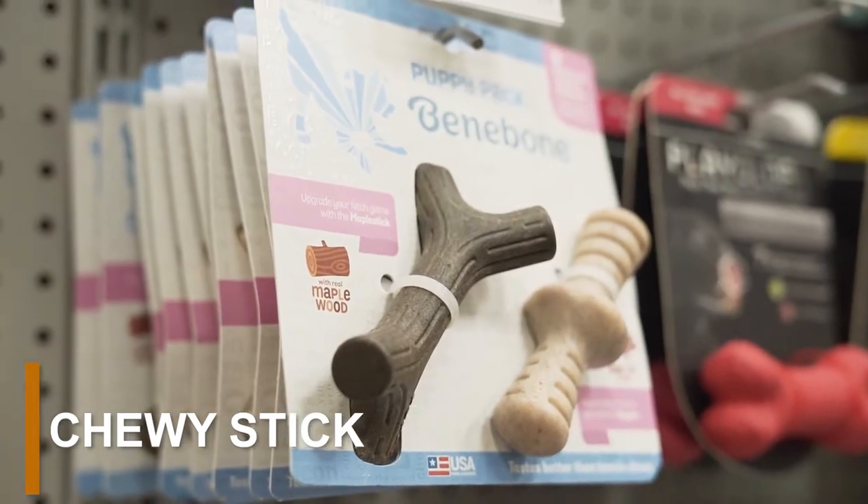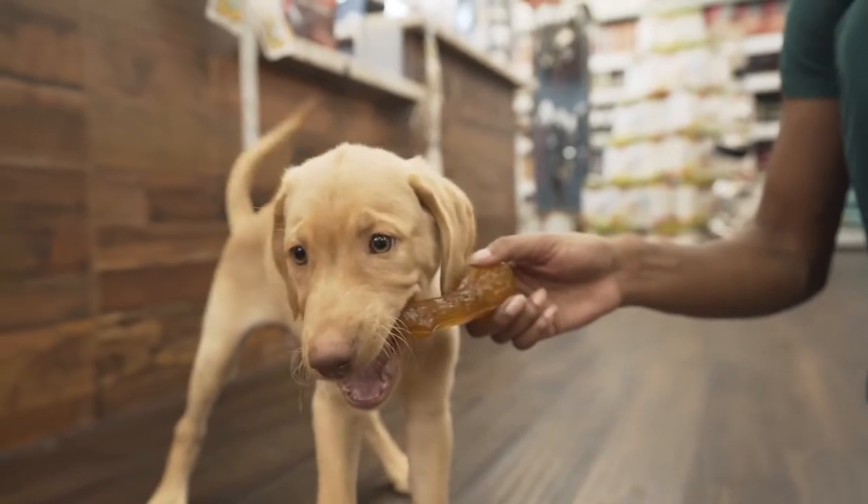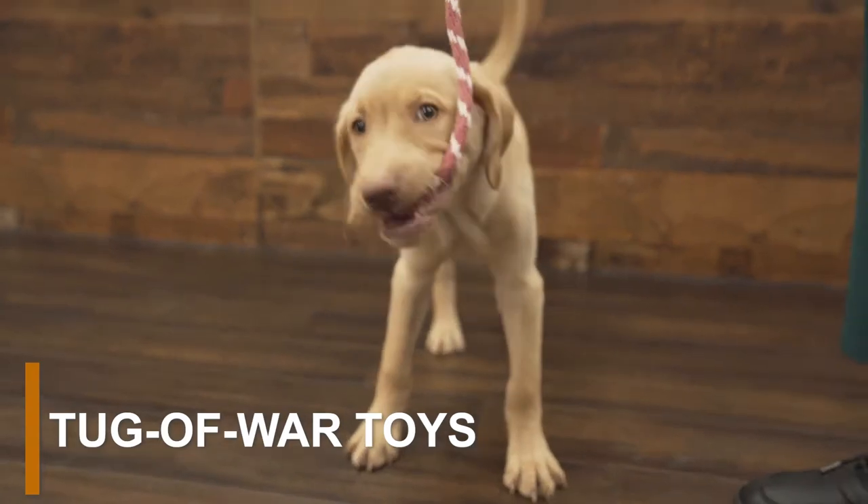For puppies that have big teeth and out of control chewing habits, try giving your puppy a chewy toy stick. Chewy sticks are usually made from rubber, though others consist of bone or other doggy treats.